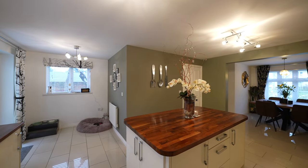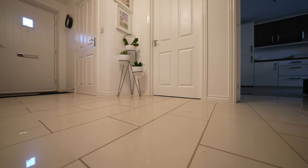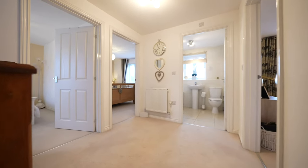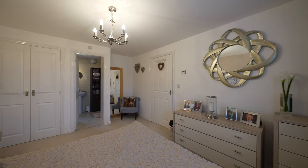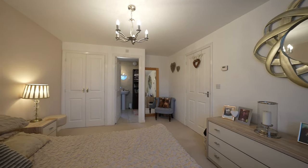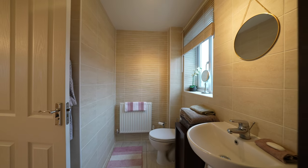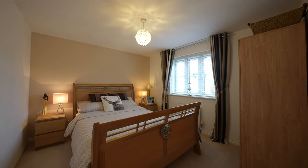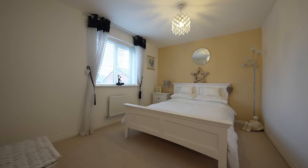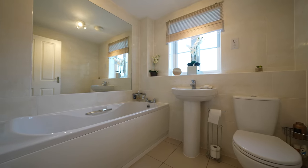It is worth noting that all floors to the ground floor, with the exception of the living room, are fitted with polished ivory porcelain floor tiles. To the first floor there are three double bedrooms, to include a master bedroom which benefits from a fitted double wardrobe and ensuite shower room. The family bathroom is also located to this floor and is fitted with a three-piece suite and is fully tiled.